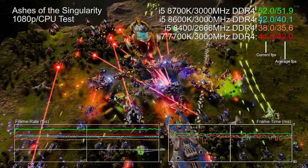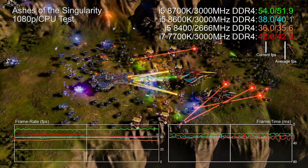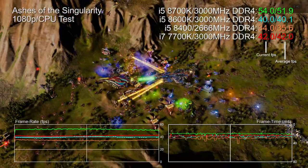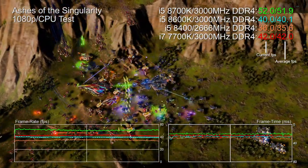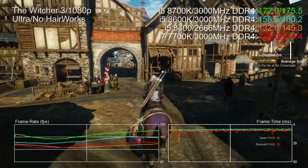Ashes of the Singularity is far more of a multi-threaded workout and stands alone as the closest thing to a synthetic bench for a game engine. The i5 8600K and 7700K occupy the center ground, while the 8400 brings up the rear, held back by its slower clocks and slightly more constrained memory bandwidth. For reference, the 8400 is still 20 percent faster than the 7600K at stock clocks.